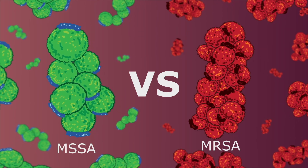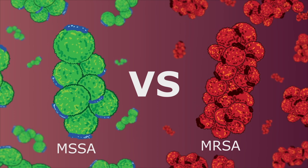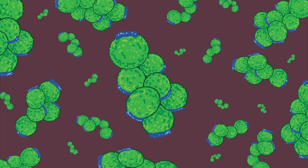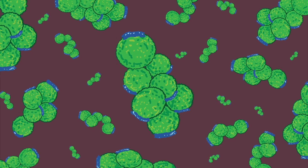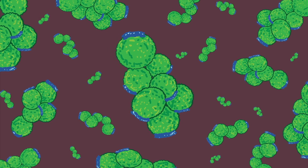Charles Darwin's theory of evolution by natural selection taught us that species adapt to their environment over time. But did you know that this process also happens in bacteria? Antibiotic resistant strains of bacteria are emerging every single day, making it harder for us to fight infections.